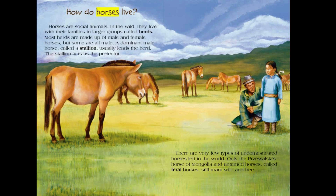How do horses live? Horses are social animals. In the wild, they live with their families in larger groups called herds. Most herds are made up of male and female horses, but some are all male. A dominant male horse called a stallion usually leads the herd and acts as the protector. There are very few types of undomesticated horses left in the world — only the Przewalski's horse of Mongolia and untamed horses called feral horses still roam wild and free.